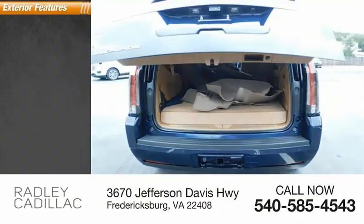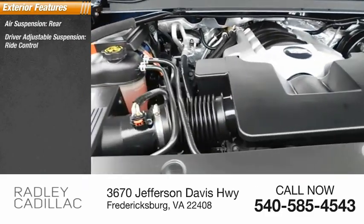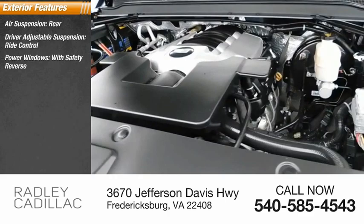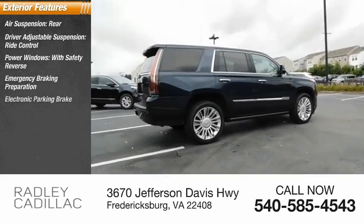Here are some of this vehicle's great options: air suspension rear, driver adjustable suspension, ride control, power windows with safety reverse, emergency braking preparation, and electronic parking brake.